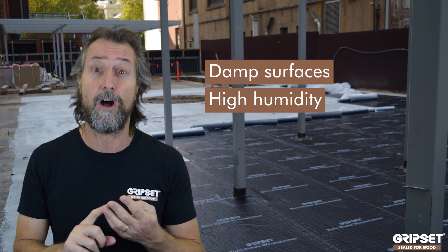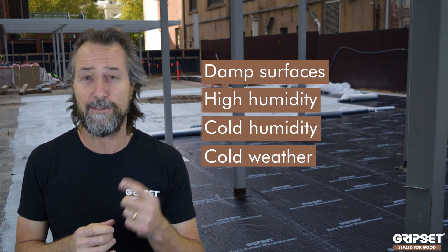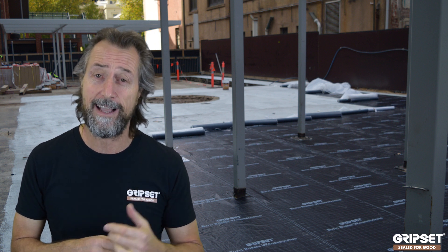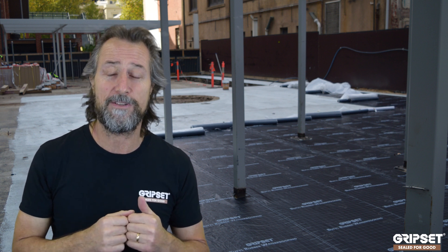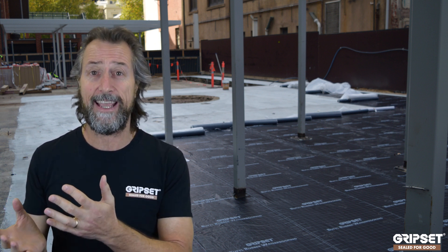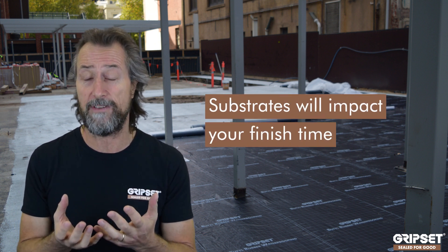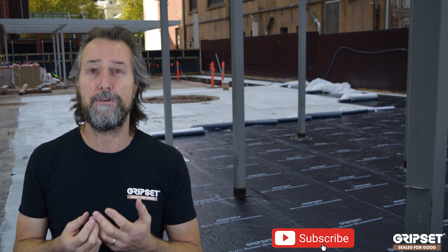In winter weather conditions, if you're working outside you've got damp surfaces, high humidity, cold humidity, or just plain cold — particularly for guys in Tassie and Victoria, but even here in SA, WA, and even Brisbane cools down a little. The thing is, we talk about using a cheap, low-cost product, yet when the weather is cooler it's not just the weather — it's the substrate that cools down overnight as the temperature drops, and that impacts your time.